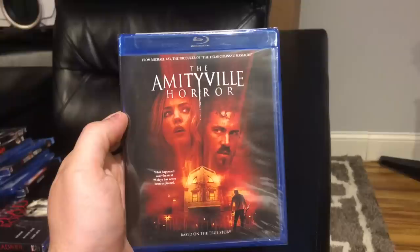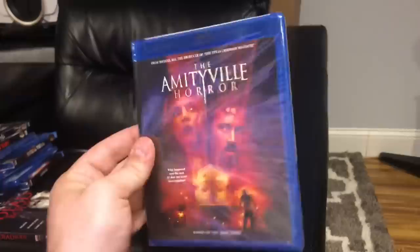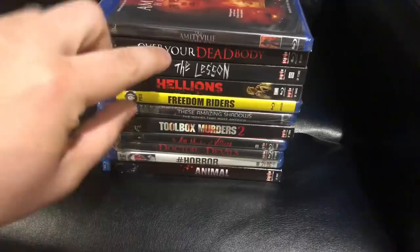The last movie is sort of a modern classic — the Amityville Horror remake with Ryan Reynolds, who is actually really good in it. This was $3.95, which is a little pricey for a Warner Brothers catalog title compared to the Scream Factory ones, but I didn't have it and for four bucks it was a no-brainer.